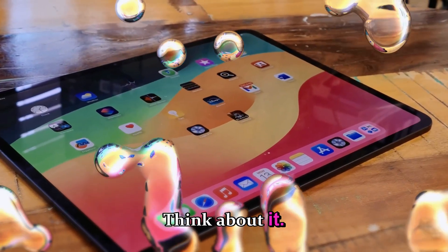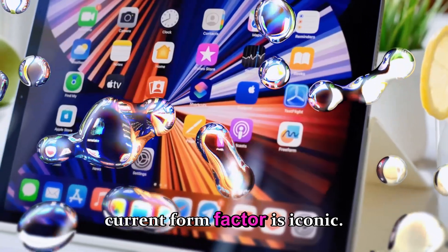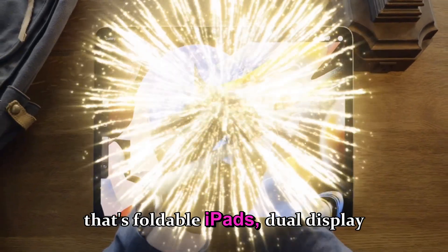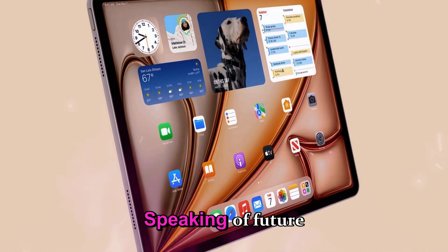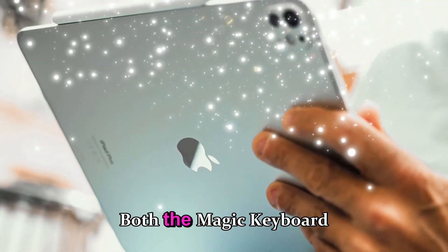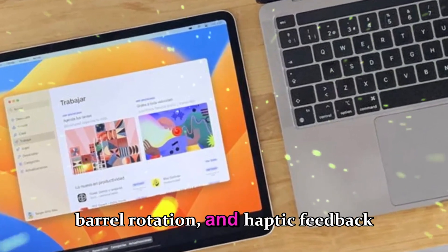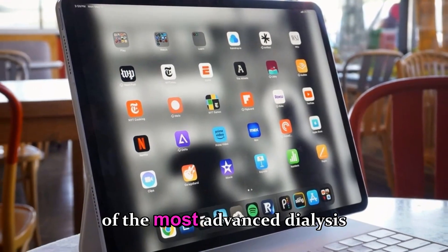Apple doesn't need to redesign the iPad every year anymore. The current form factor is iconic. Instead, they're making sure it's internally ready for the next wave — whether that's foldable iPads, dual-display models, or enhanced AI integrations. Apple's accessories continue to play a big role, too. Both the Magic Keyboard and the Apple Pencil Pro remain fully compatible, and the hover feature, barrel rotation, and haptic feedback make the Pencil Pro one of the most advanced styluses ever made.